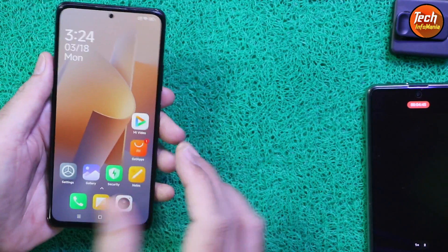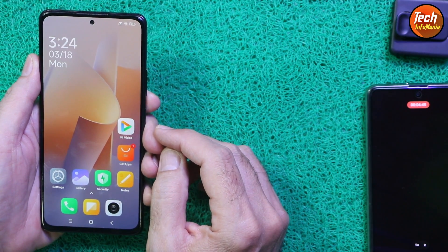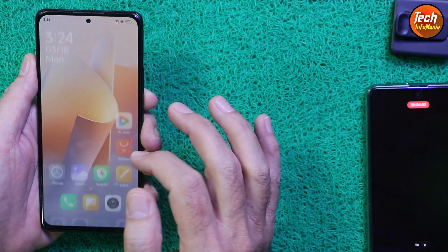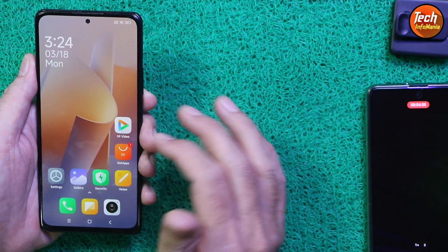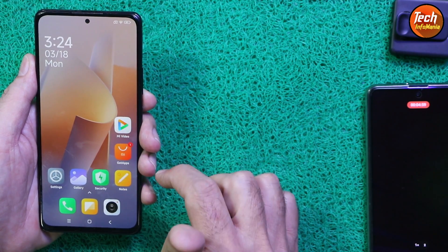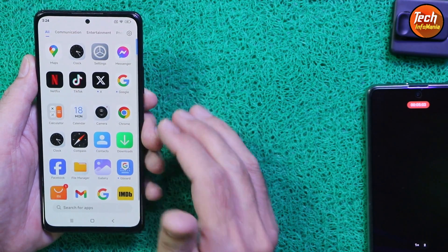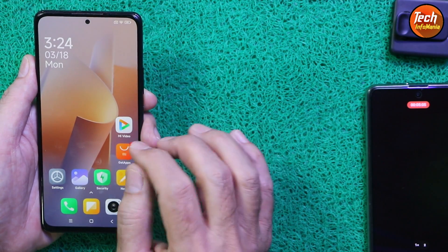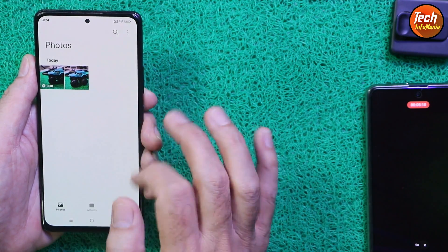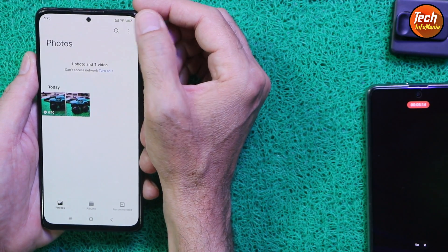Now, starting the flashing procedure — how to flash the HyperOS ROM on the Redmi Note 10 Pro. First of all, you need to unlock the bootloader of your mobile phone. If you don't know how to unlock the bootloader, I will provide a tutorial video link in the description. The bootloader will remain unlocked while using a custom ROM.